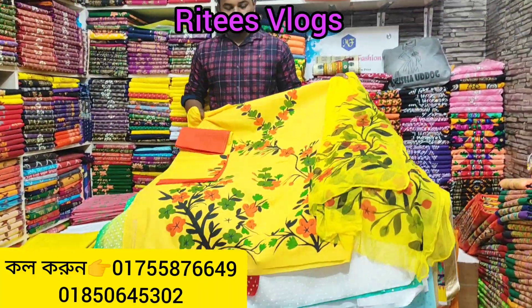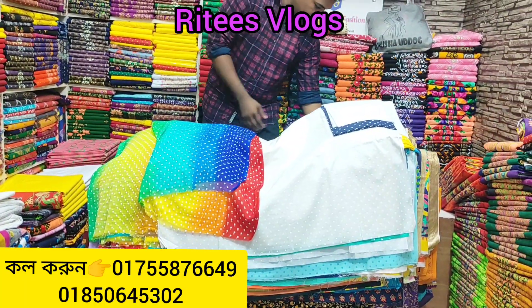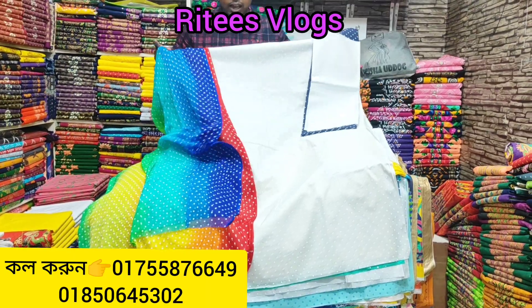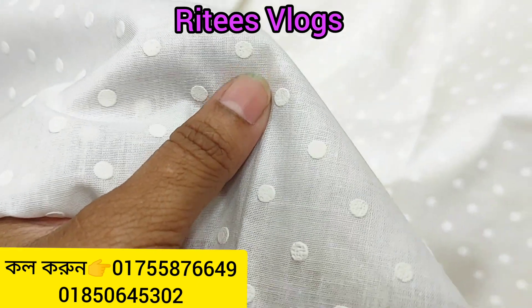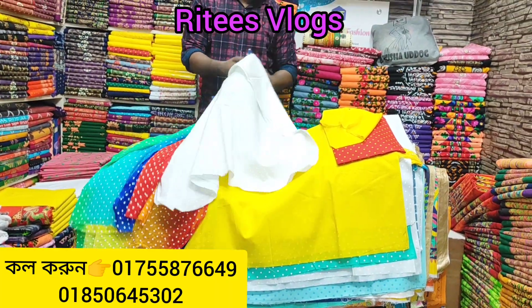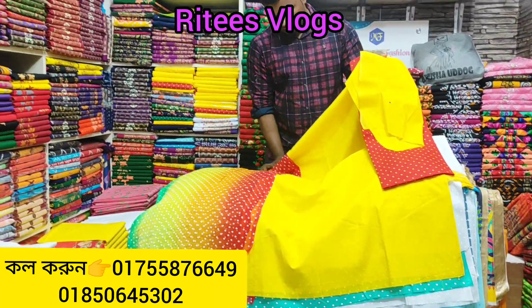It is very beautiful. Next, we will show different colors. The color is available in different shapes. I am going to follow you and stay with me. I am going to show you the same color as well.